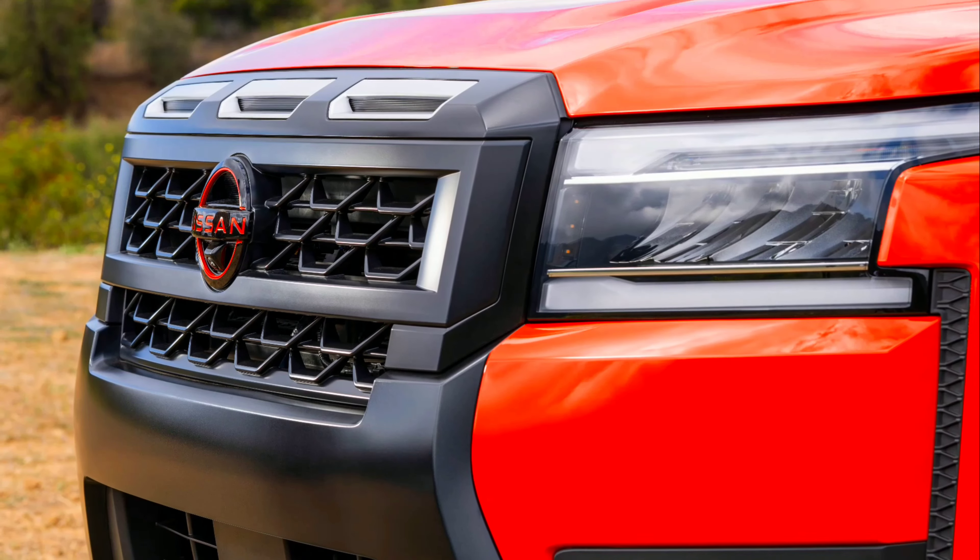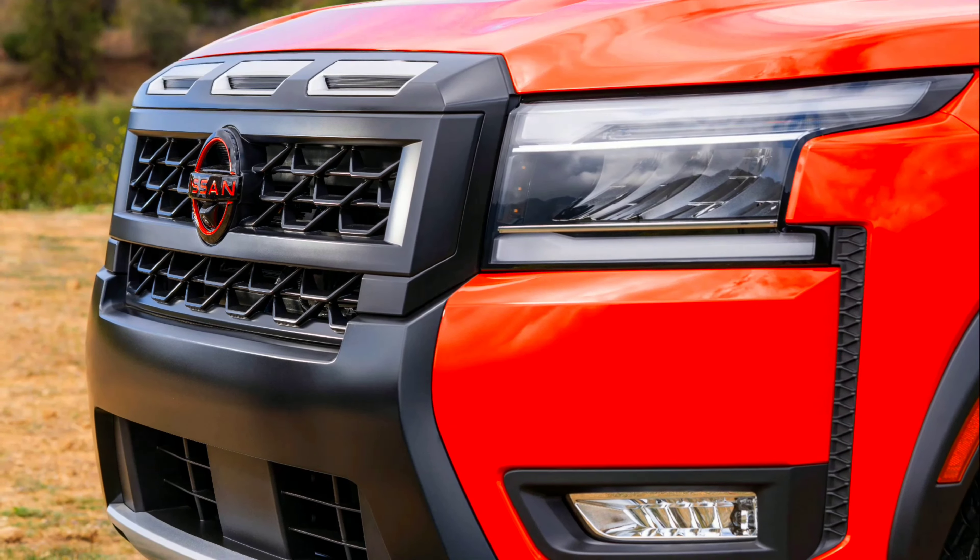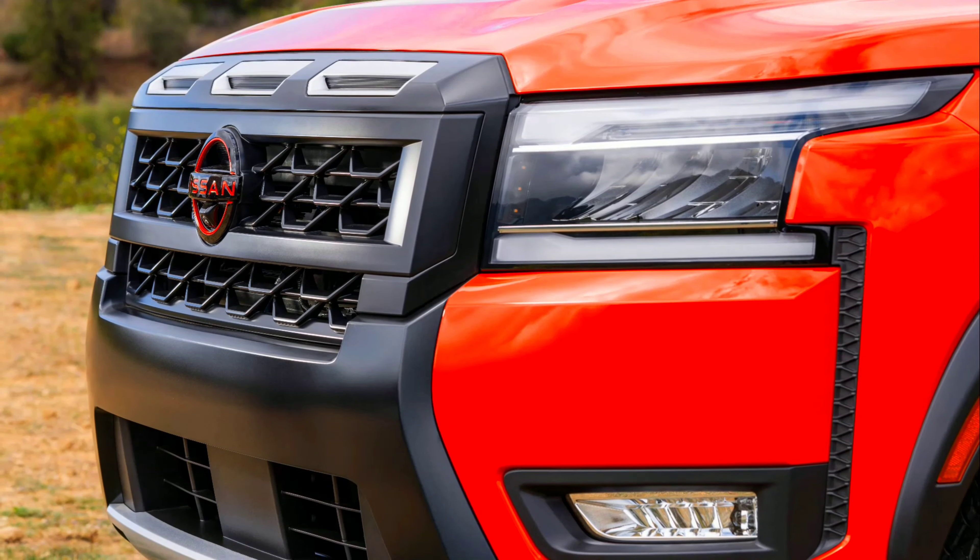Frontier also boasts an increased maximum trailering capacity this year of up to 7,150 pounds, enabling more work and adventure. Towing capacities increase by around 500 pounds on all grades and configurations compared to the 2024 Frontier.